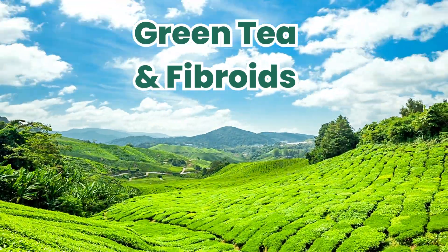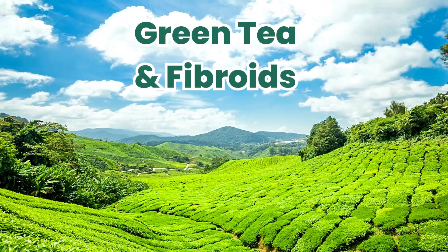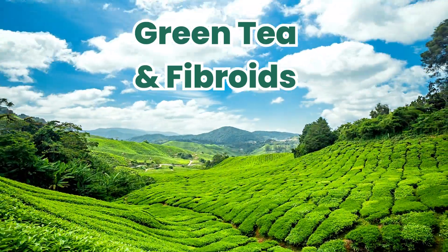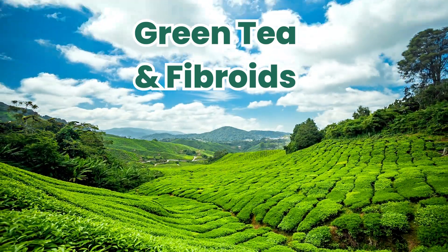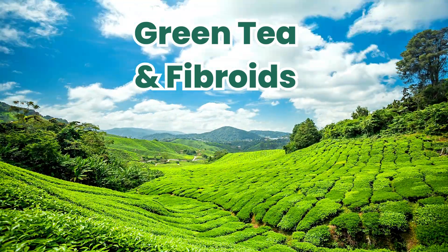Hi Simply Natural Women, welcome to another educational video on natural remedies that can support our healthcare journeys. Today we are looking at green tea and its use in treating fibroids.